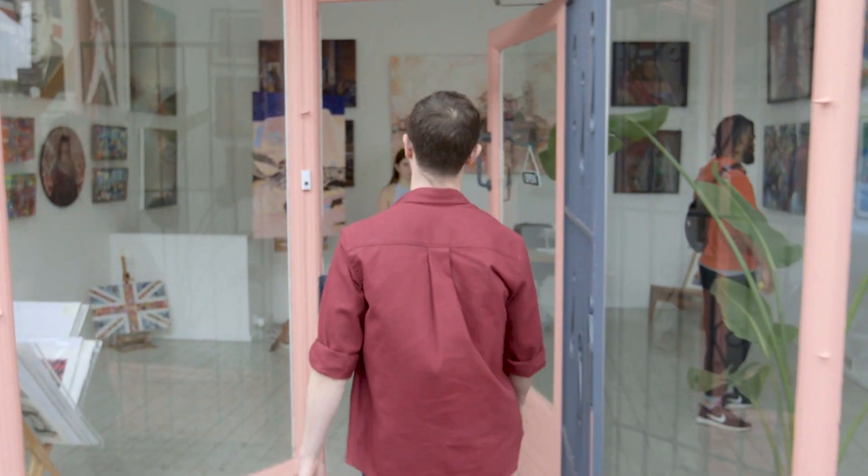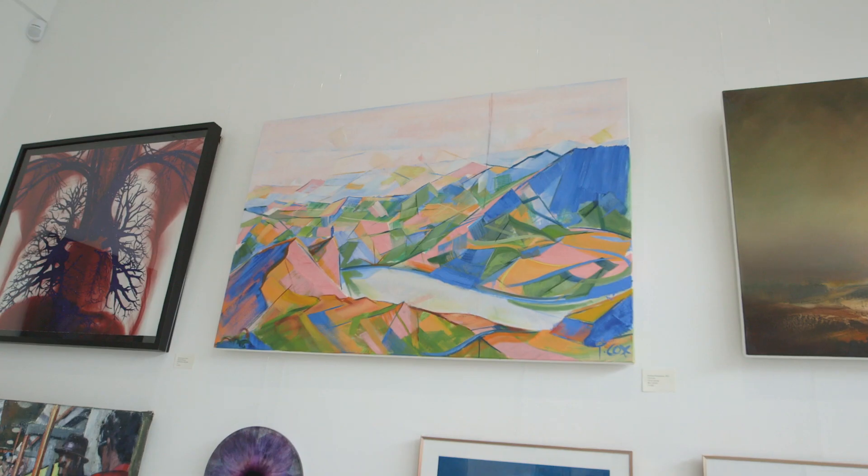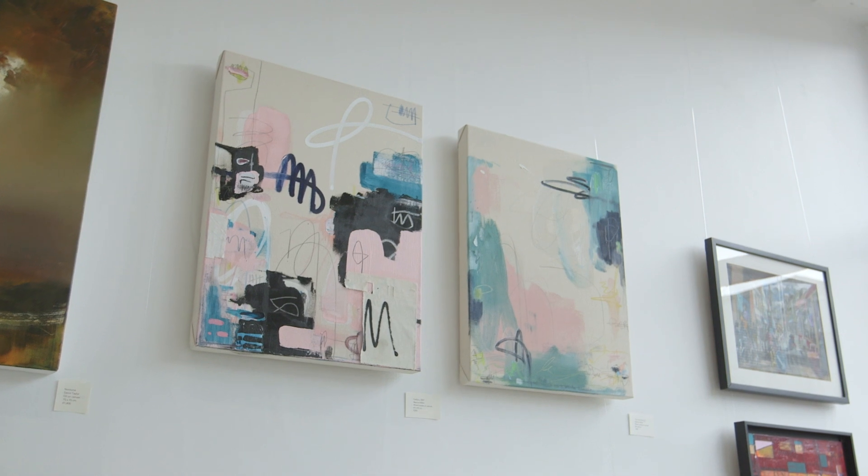Hi, I'm Tom and I've just opened a gallery in Crystal Palace, so I'm going to tell you a little bit about it today. Why don't you come on in and have a look. I've established this space so you can come here and find emerging and established talent from all over South London and beyond.